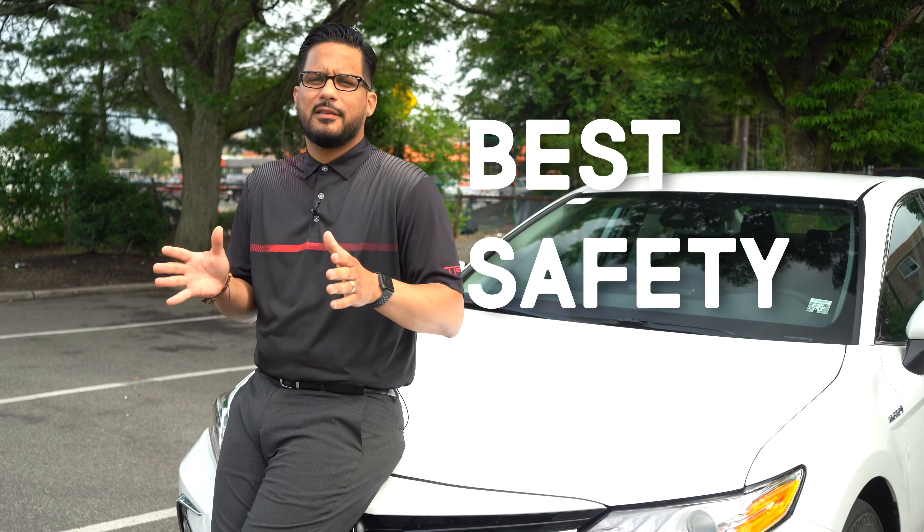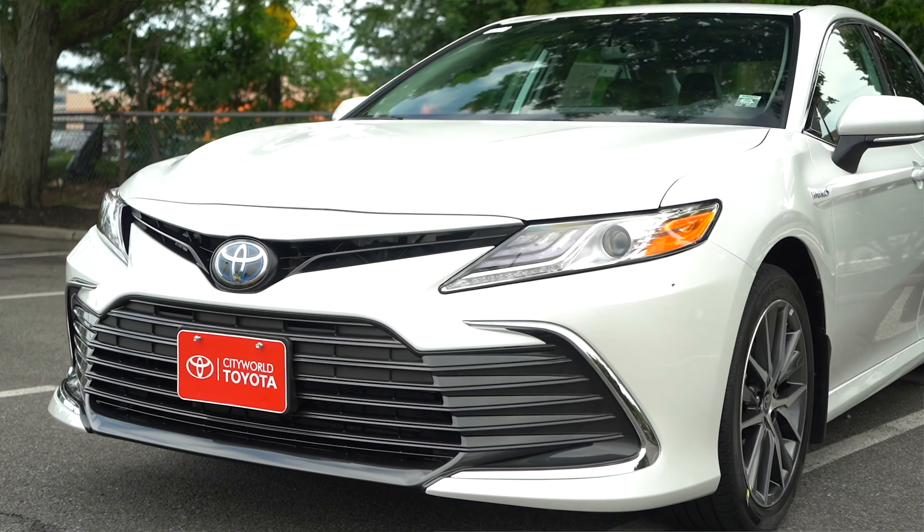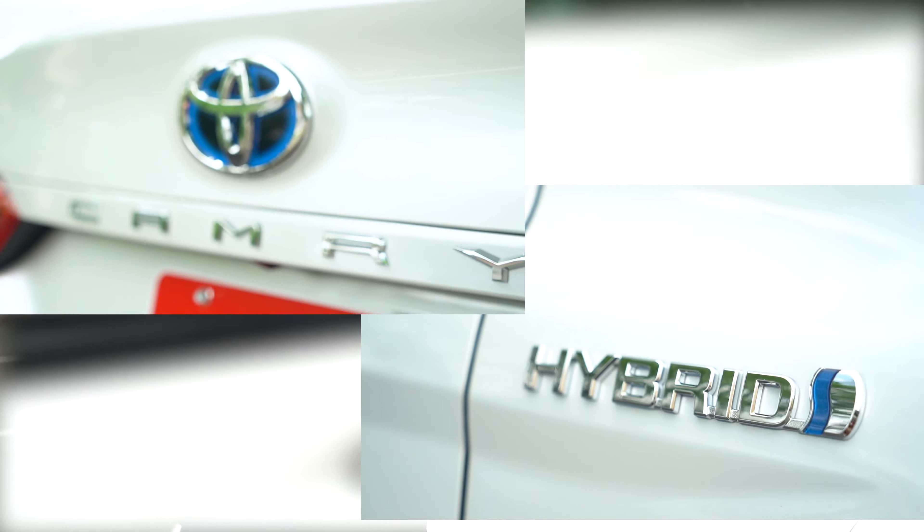Do you know Toyota has the best safety features in the market? I'm going to show you my top three safety features on the 2021 Toyota Camry Hybrid.